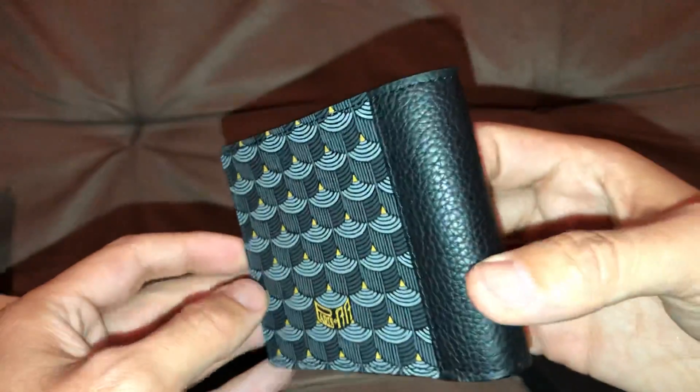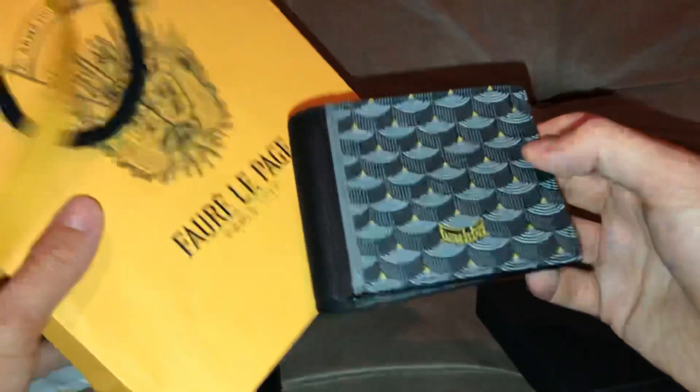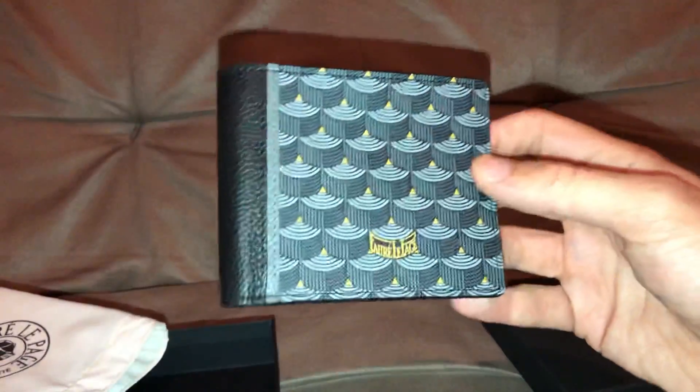So if you want something different, this might be a brand you might want to look at. That's the Fauré Le Page — that's it.